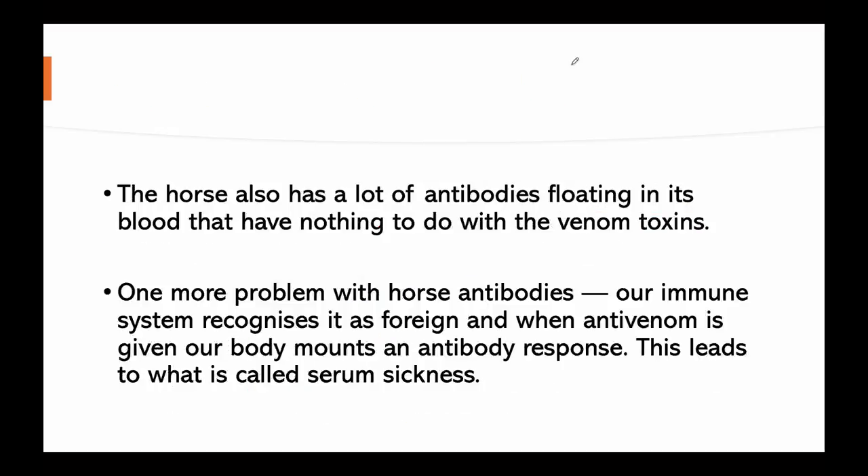There are many issues with the present antivenom. The horse has many antibodies floating in its blood that have nothing to do with the venom toxins. Furthermore, our immune system recognizes horse antibodies as foreign, and when antivenom is given to the human body, it mounts an antibody response. This leads to what is known as serum sickness.